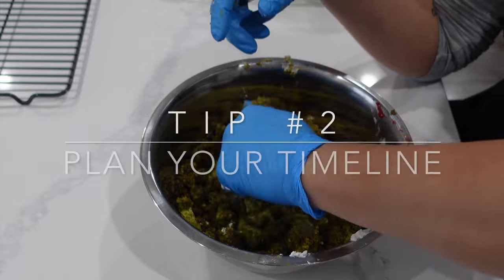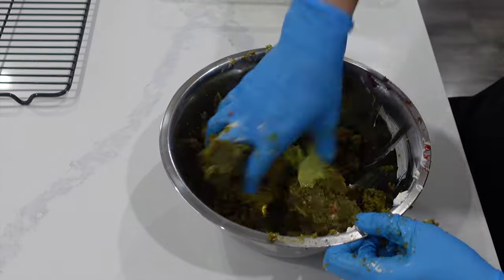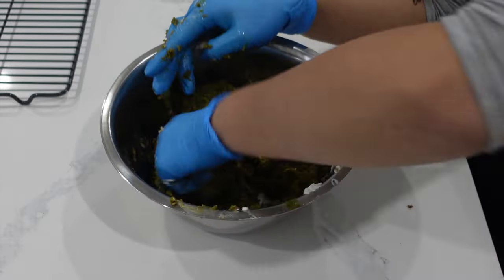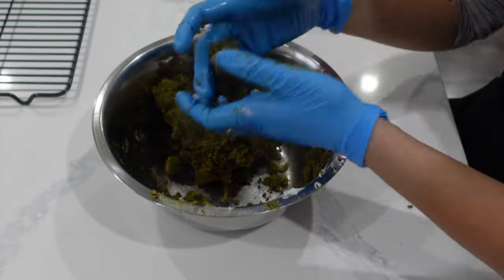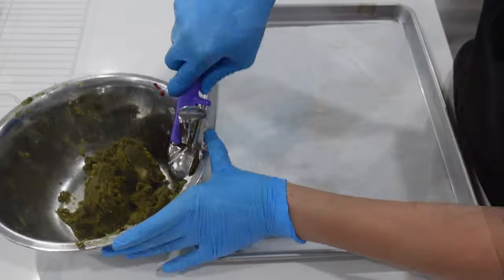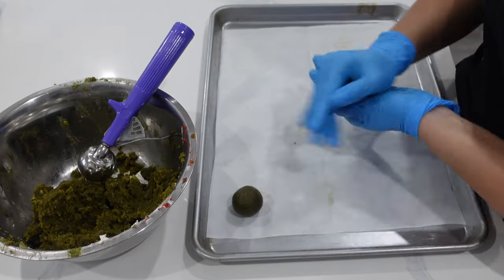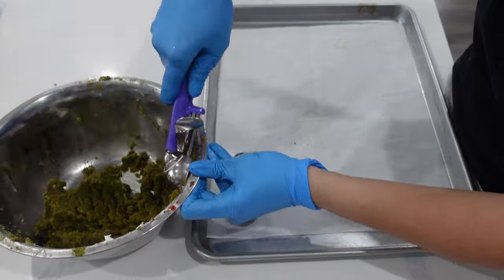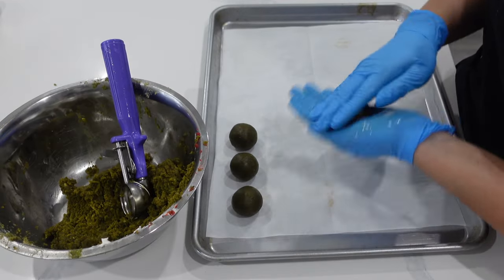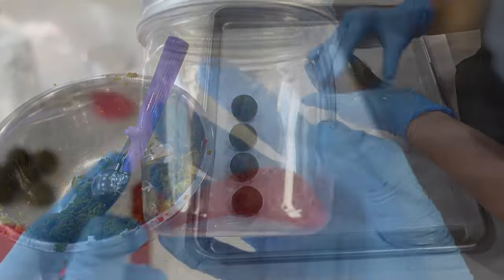The next thing you want to do is really make sure that you plan out your entire timeline. This is important because you need to make sure that you have the correct amount of packaging, and if you have to order anything online you want to make sure it's going to arrive on time. If you're going to do a pre-sale, which I highly recommend so that you have a minimum amount of numbers you're going to sell, I suggest that you launch it about two to three weeks in advance. Two weeks is perfect because it gives people enough time to plan and it's close enough that they won't forget.